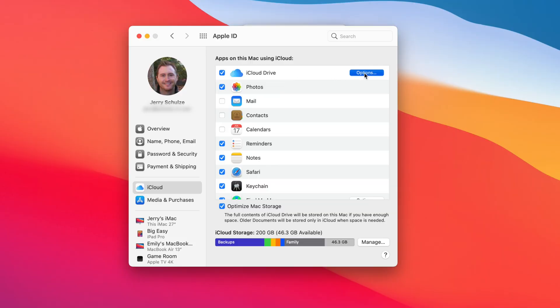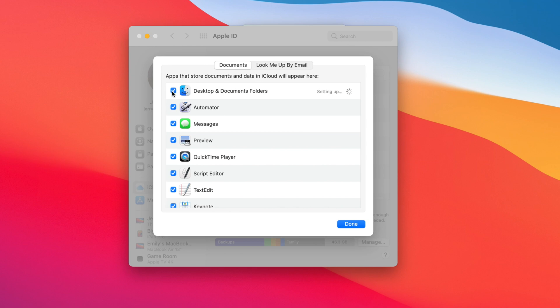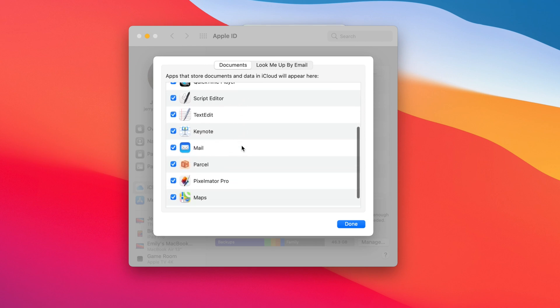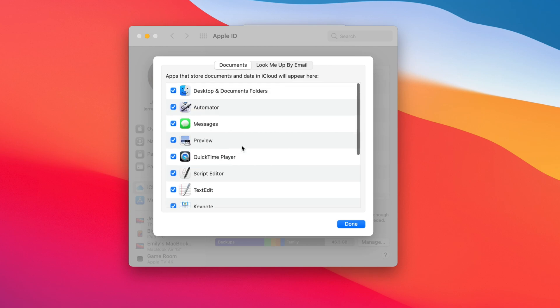If you rely on sync services like iCloud Drive, Google Drive, or some others, that's not really a backup — if you delete a file in one place, it may also be deleted on the cloud drive. So the easiest way to get an offsite backup is with something like Backblaze, which backs up all of your files continuously in the background without you needing to do anything.